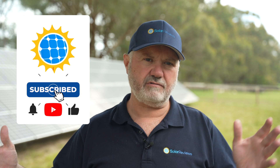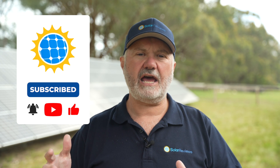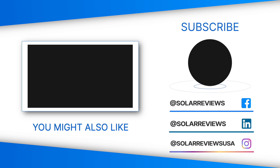That's all for now. Have a good day, and we'll see you again soon. If you enjoyed this video, be sure to subscribe and watch some of our other videos.